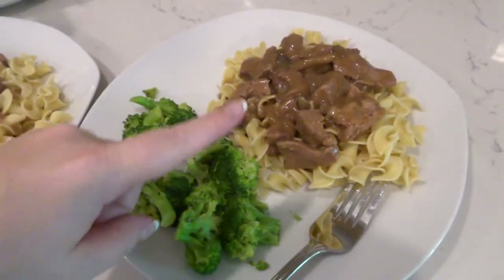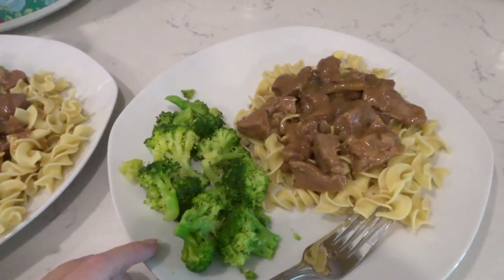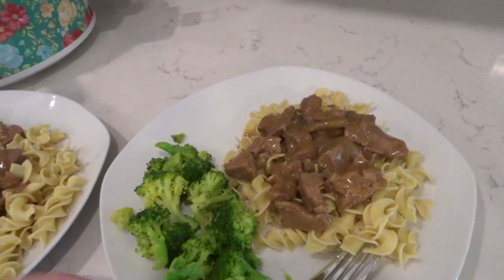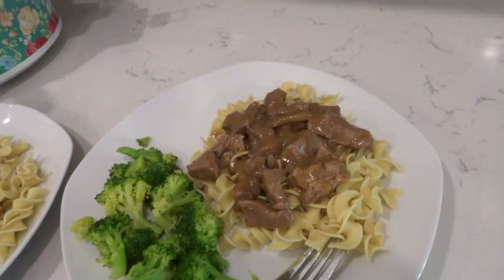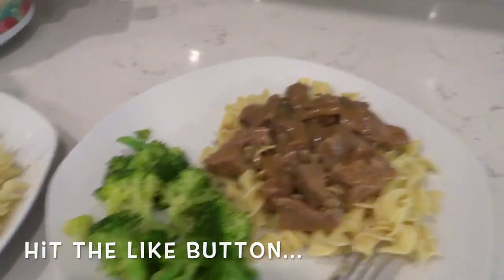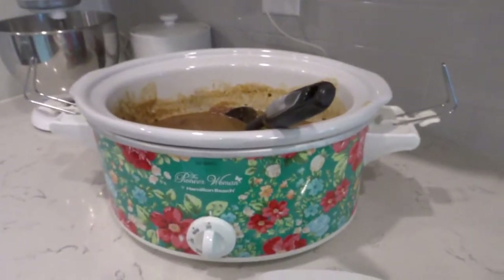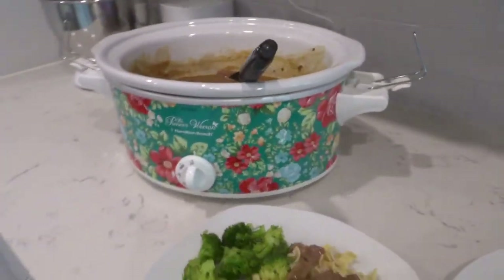Tonight for dinner I made a crock pot meal that I filmed for you guys, so I will link that video down below. Basically it's stew meat and some cans of different soups and it makes this really good gravy, and you serve it over egg noodles and I made broccoli. That is what we're having for dinner. Plus it was so easy — I put this in at 11:30 today and it was done by 4:30.